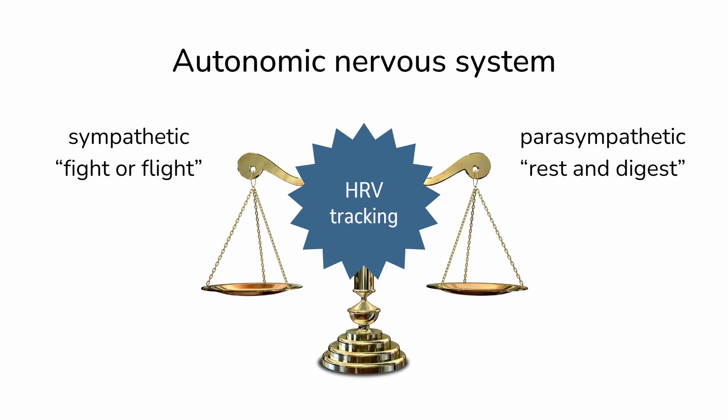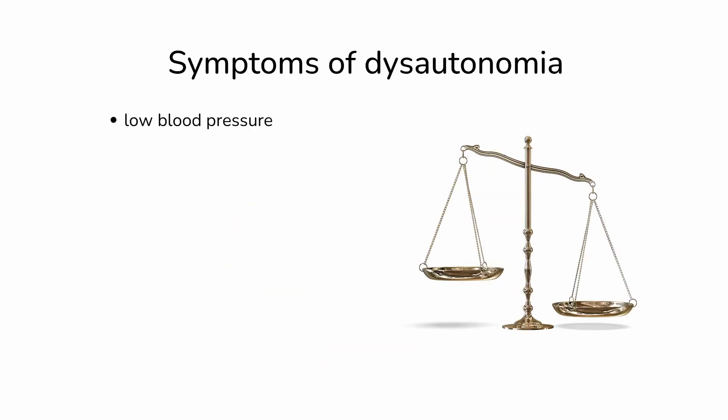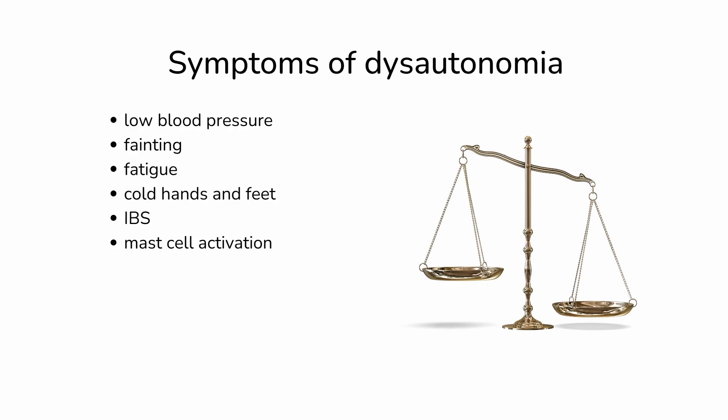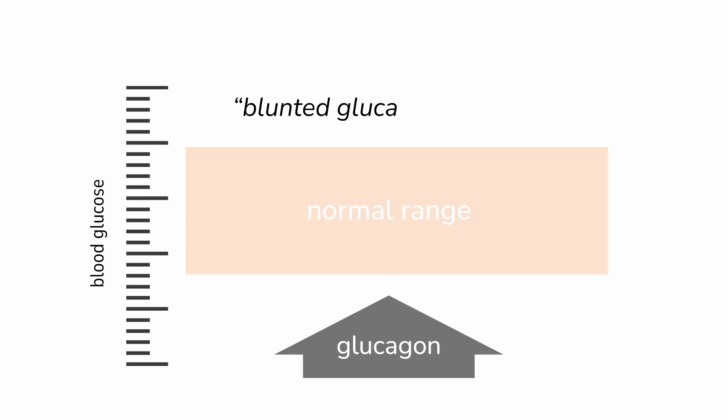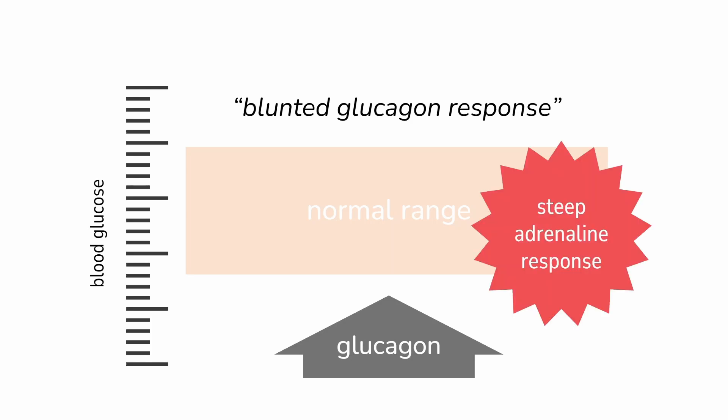If you've ever tracked HRV, or heart rate variability, you're tracking the health or functioning of your autonomic nervous system. Symptoms of dysautonomia include low blood pressure, fainting, fatigue, cold hands and feet, IBS or irritable bowel syndrome, mast cell activation, migraines, sleep problems, and a tendency to hypoglycemia or low blood sugar. That's because of the blunted glucagon response I described in the previous episode — a situation of having less glucagon to push up blood sugar, paired with a steeper sympathetic activation or a bigger rush of adrenaline in response to that hypoglycemia.